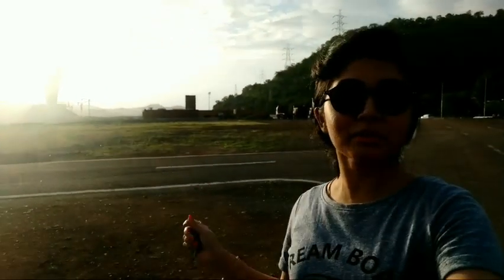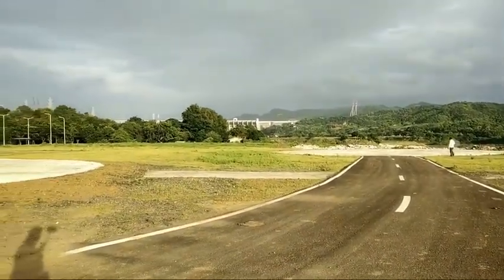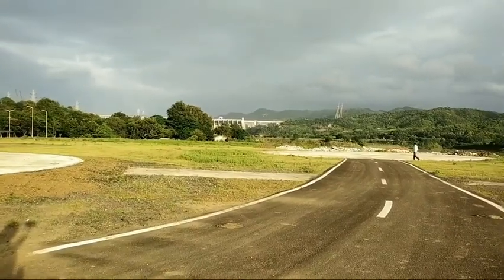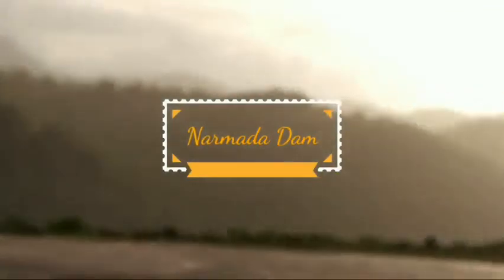Basically this statue faces the Narmada Dam, which I will show you right now. Here you can see the white colored structure — that is the Narmada Dam. The statue is facing the Narmada Dam.